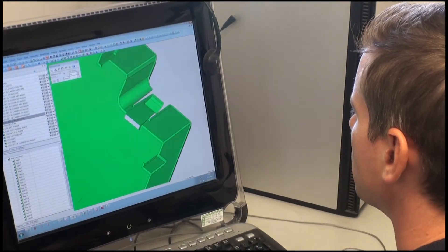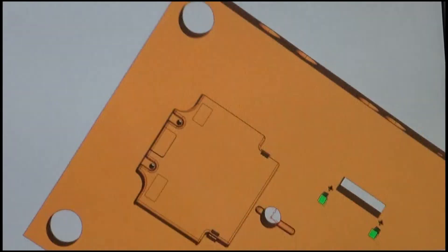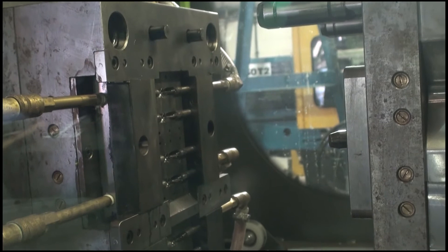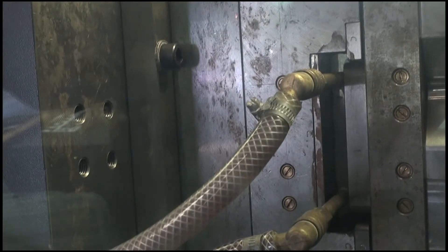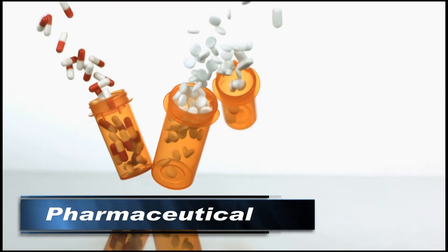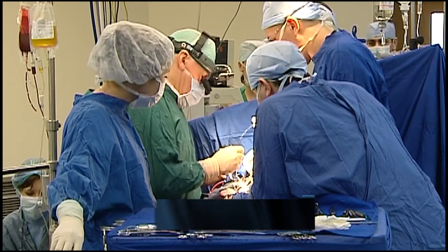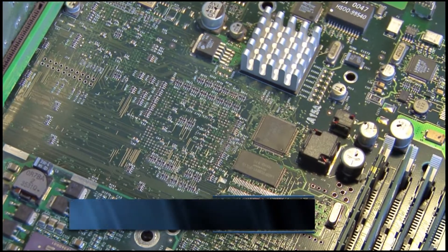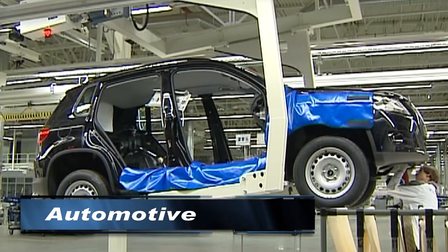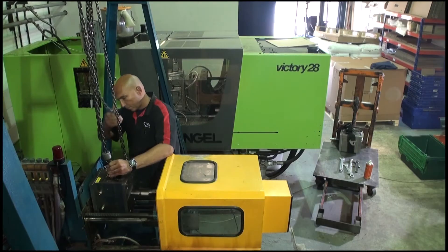We can accept and provide a wide range of CAD formats allowing us to use pre-designed tools or provide CAD models for inclusion into larger projects. We specialize in the manufacture of high quality technical injection mold tooling and close tolerance plastic components supplying customers in the pharmaceutical, medical, electronics, aerospace and automotive industries.